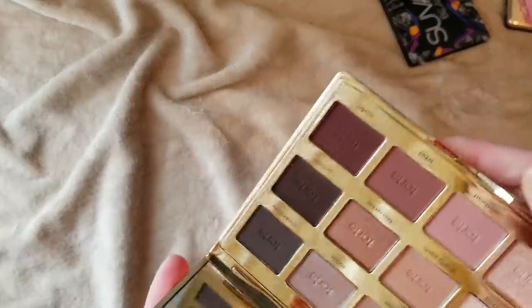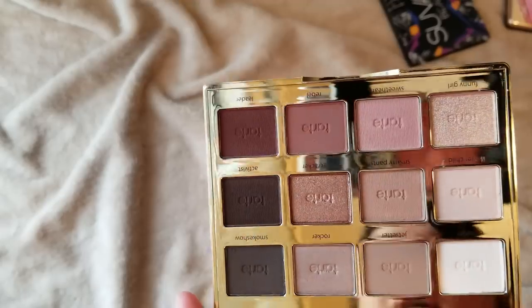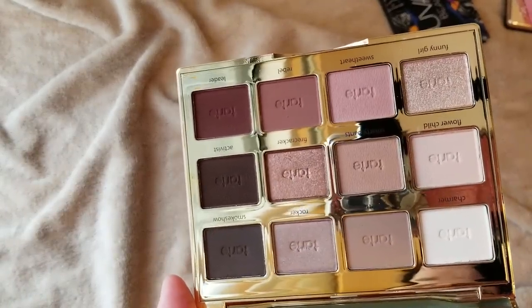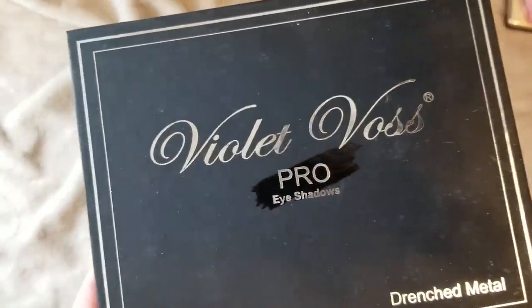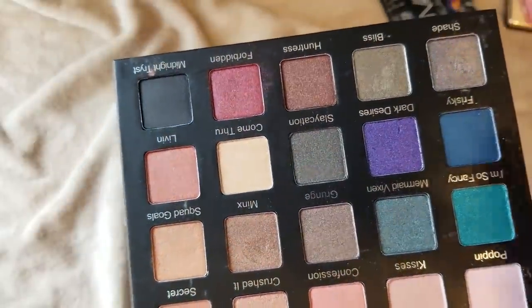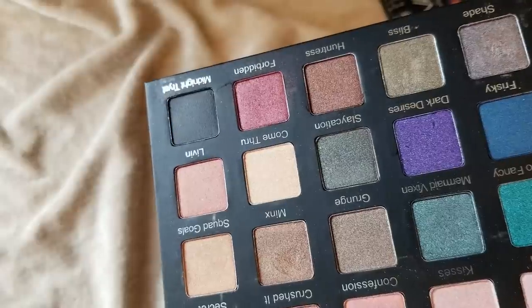Here's my Tarte In Bloom palette — I haven't even touched this yet. I got it in the Tartlet Vault when that came out shortly after the Toasted palette was released. I decided to buy the vault which has the In Bloom, the Toasted, and the regular Tartlet palette, since I didn't have any of these before. I hear good things about the In Bloom palette — everybody says it's like their staple go-to for a quick and easy eye look. It is pretty basic, but I'm gonna keep it because I have the vault and want to keep them all together.